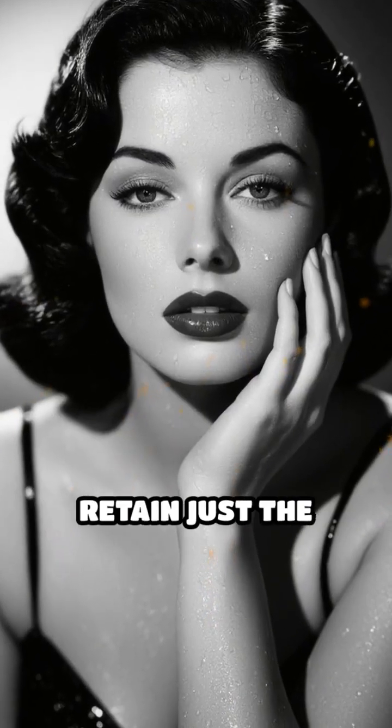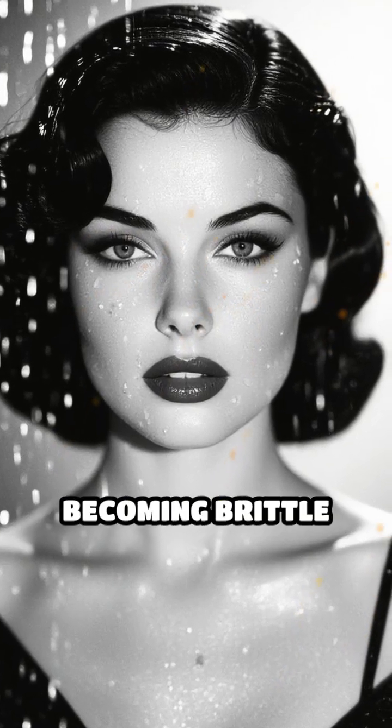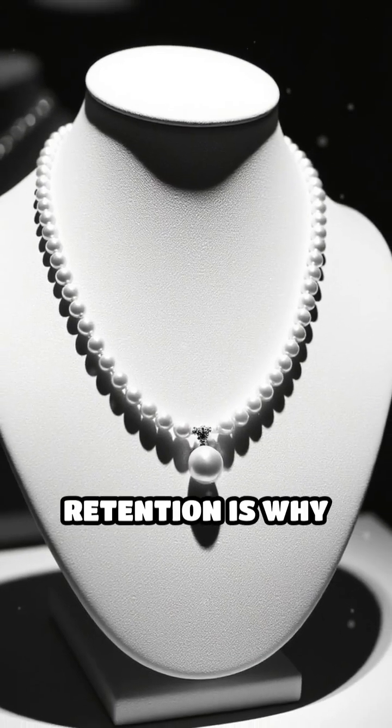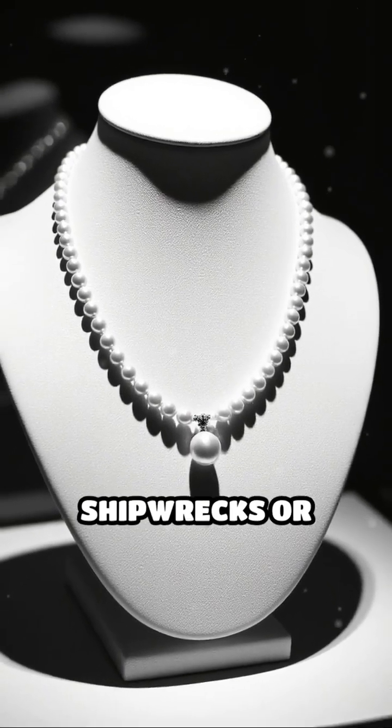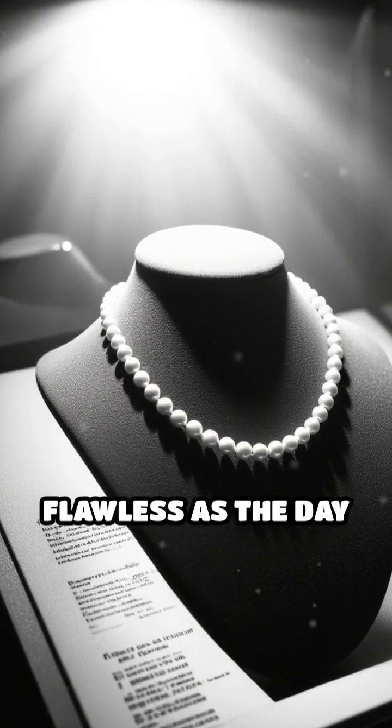Additionally, nacre helps pearls retain just the right amount of moisture, preventing them from drying out or becoming brittle over time. This unique combination of strength and moisture retention is why pearls recovered from ancient shipwrecks or royal treasures can still look as luminous and flawless as the day they were created.